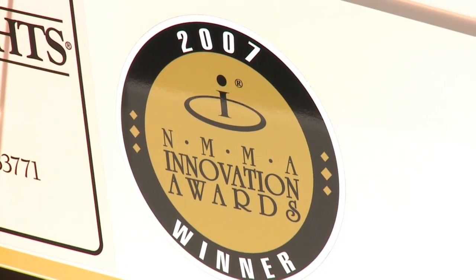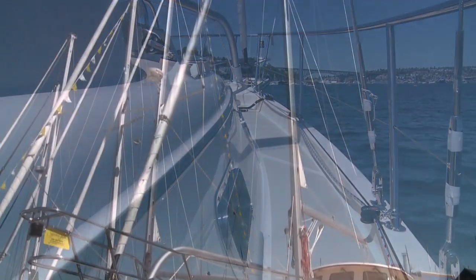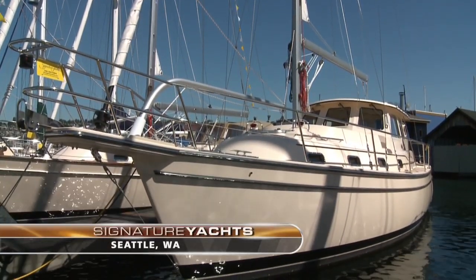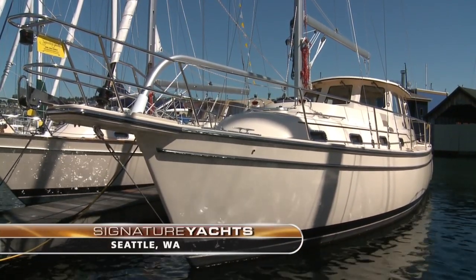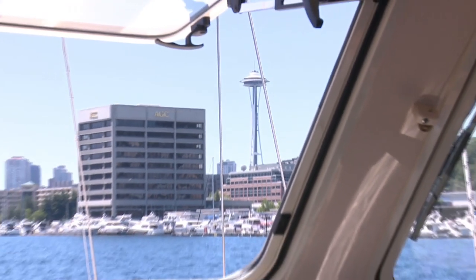Any time a boat wins the NMMA Innovation Award, you know it's going to make waves. The Island Packet SP Cruiser, winner of the prestigious award in its introduction a few years ago, has gone on to redefine the motor sailor category. We found out how on Lake Union in Seattle, Washington.